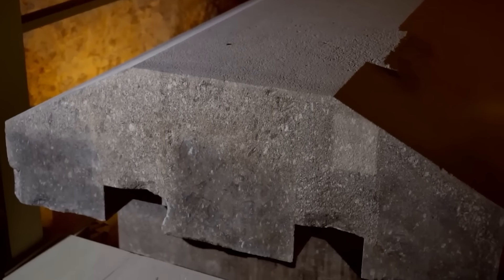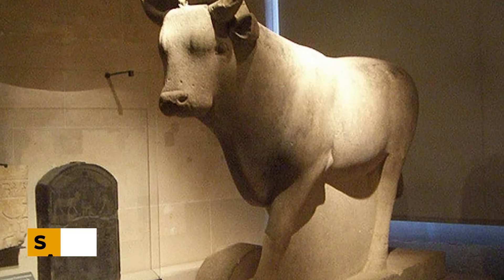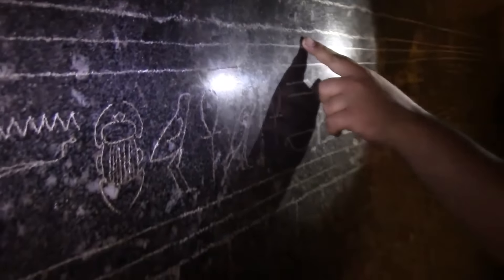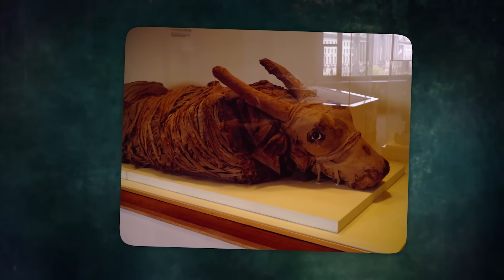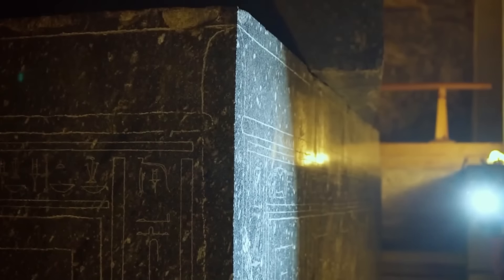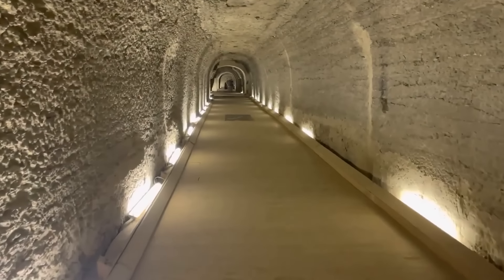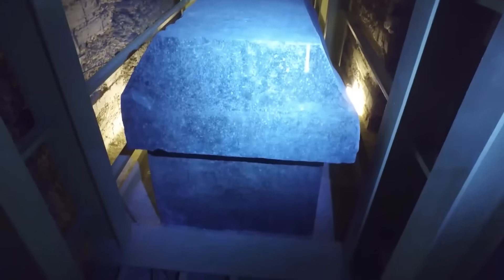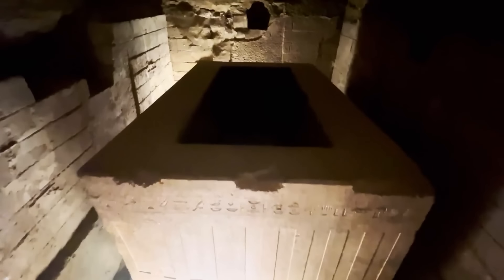According to conventional Egyptology, the Serapeum was built during the reign of Pharaoh Khaemweset in the 13th century BCE to house the mummified remains of sacred Apis bulls. However, inconsistencies in this theory have fueled speculation about the true purpose of the granite boxes. Some researchers argue that the absence of inscriptions, decorations, or any trace of the supposed mummified bulls within the boxes suggests that they may have served a different, more technologically advanced purpose. The logistics of transporting these immense stone containers into the underground chambers through narrow tunnels and shafts pose significant engineering challenges, and the precision and scale of the Serapeum's construction hint at a level of technological sophistication that seems incongruous with the tools and techniques of the time.